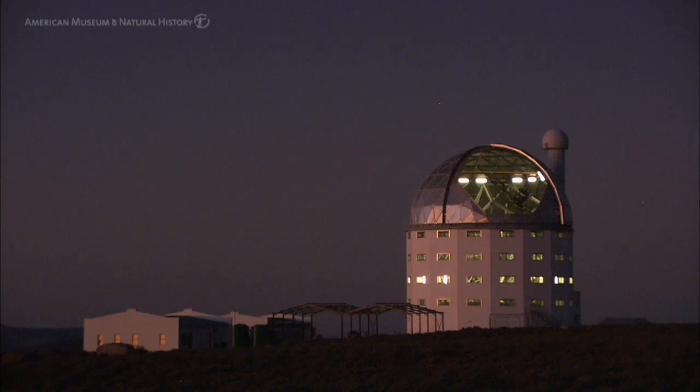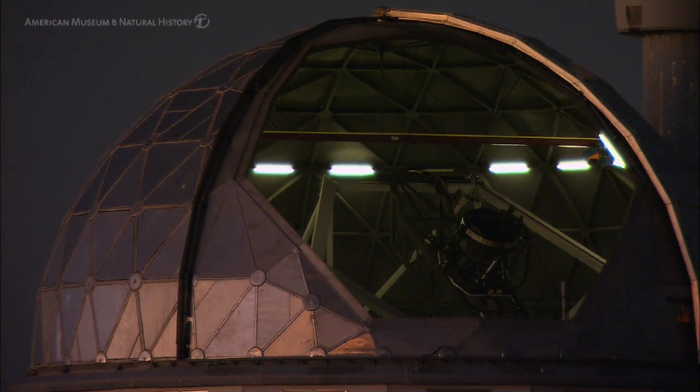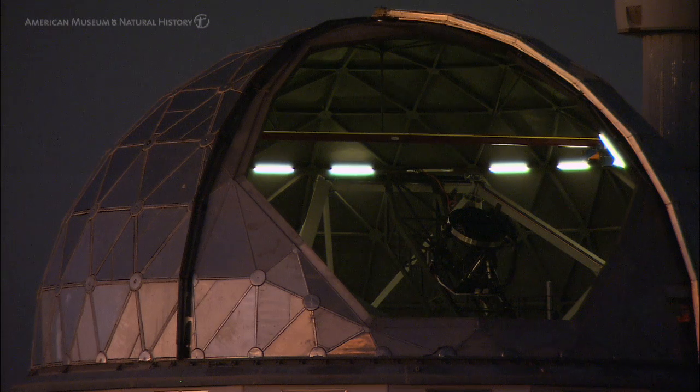In any given night we will be observing many different objects for many different programmes, which is quite different to the normal classical way of scheduling telescopes, where an astronomer might get a telescope to themselves for one or two nights.